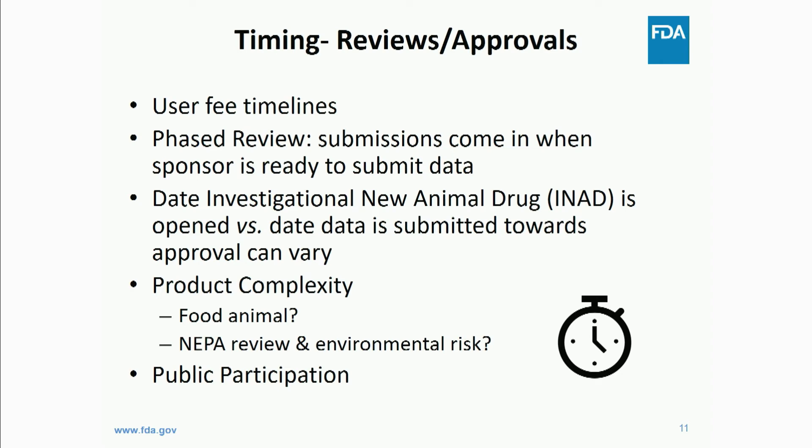Dr. Carroll mentioned the salmon. I usually explain timing to approval in relation to the salmon. We've been criticized in the media about taking 20 — and I've read 30 as well — years for an approval. I will mention that was before my time. The salmon was approved in 2015 and it's still not on the market in the United States. There are some various political challenges associated with that product. It is available in Canada, largely being sold to restaurants there, and I hear it's quite delicious. We work under user fee timelines — timelines negotiated by the regulated industry and approved by Congress.